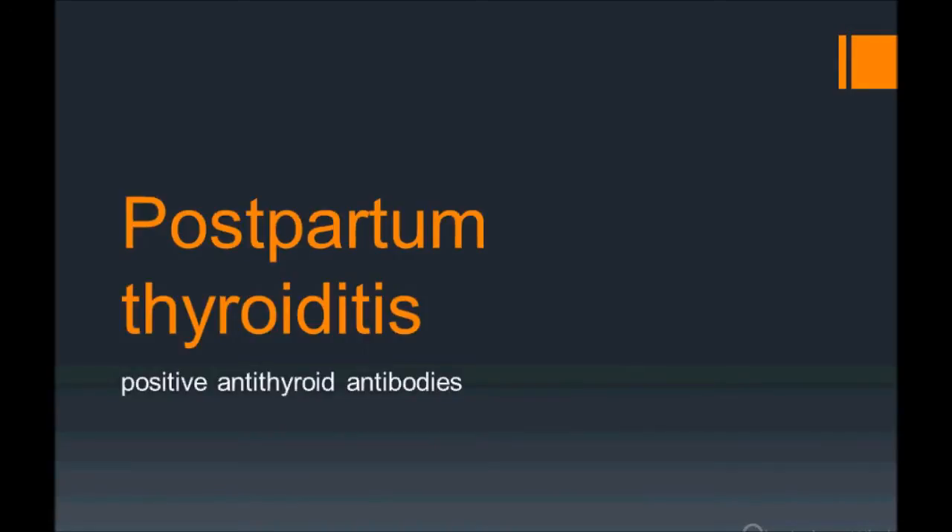Today's topic is postpartum thyroiditis, a very important topic for USMLE. I will be discussing how USMLE will confuse you with this and other thyroid diseases — they just give you positive anti-thyroid antibodies and you get confused.